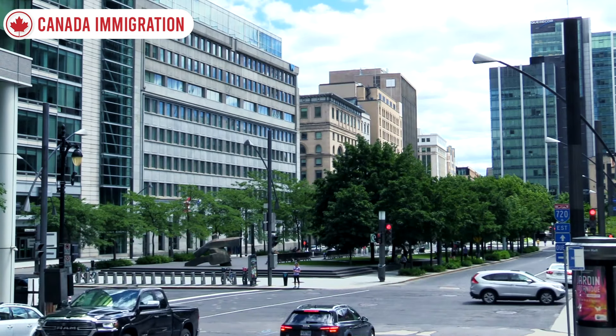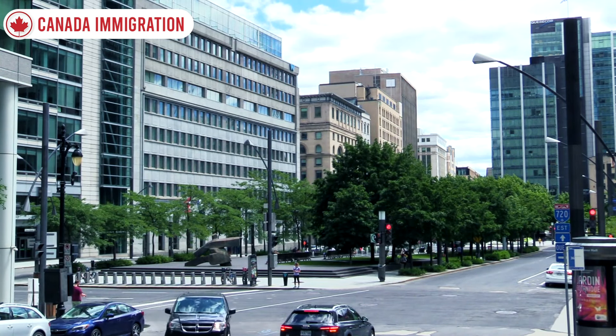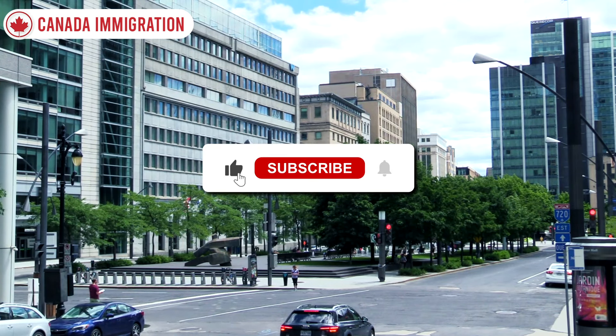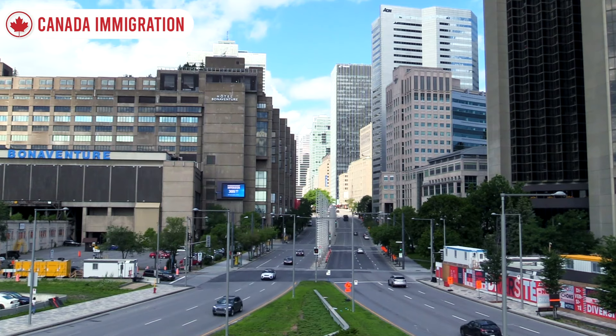That is all for today. What are your thoughts on this? Please let us know in the comments section below. Thanks for watching the entire video — hopefully the information is useful to you. See you later in the next episode. Till then, take care.